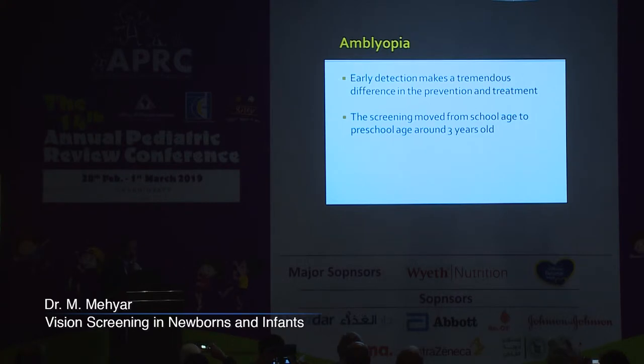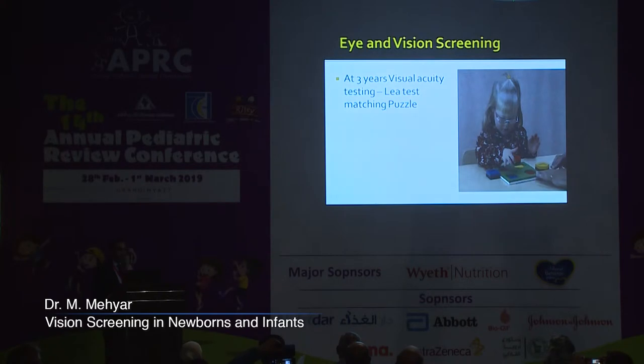For this reason, screening was moved from school age to preschool age, around three years old. At this age, it's sometimes difficult to get the child to answer the usual visual acuity chart testing, so we use different methods, including the Lea test, matching puzzles, and so on, testing each eye separately to make sure both eyes see well.